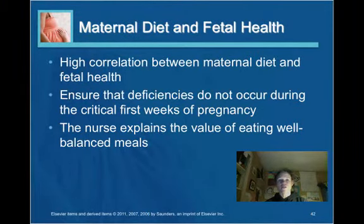There is a high correlation between maternal diet and fetal health, so it is crucial — particularly in the first weeks of pregnancy — to ensure that nutritional deficiencies do not occur. The nurse should focus on the importance of eating well-balanced meals and taking supplements if there are nutritional deficiencies.